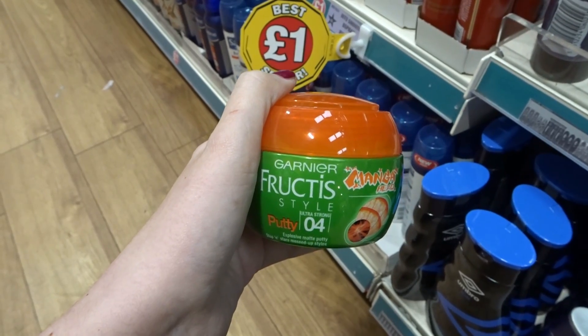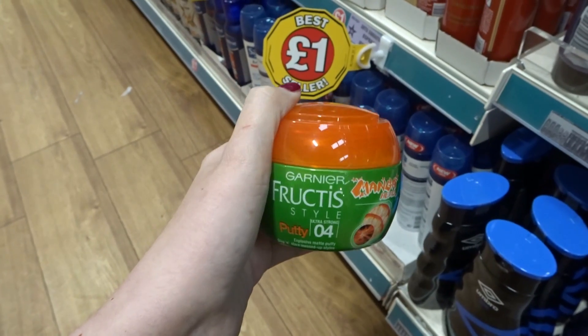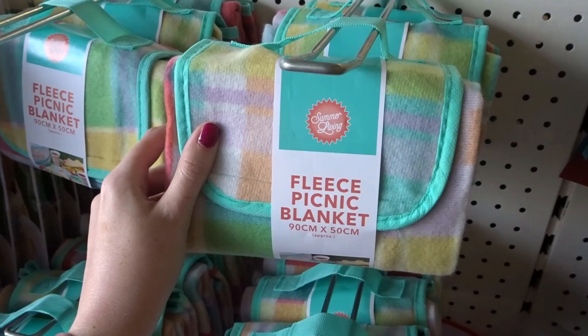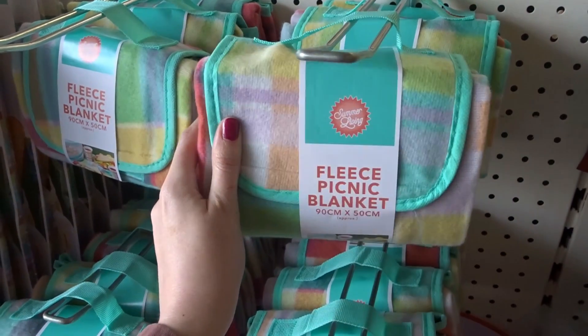They have Garnier Fructis Hair Putty, which is really good if you have short hair and like to style it. They also have picnic blankets that fold up so you can transport them easily to the beach.